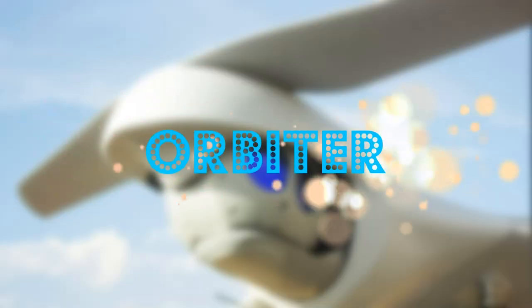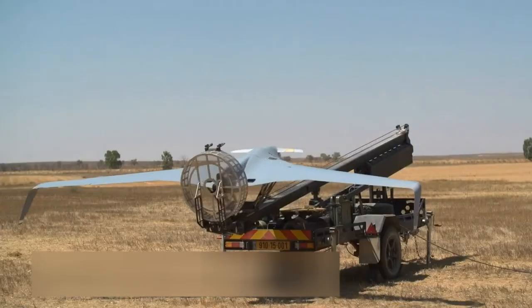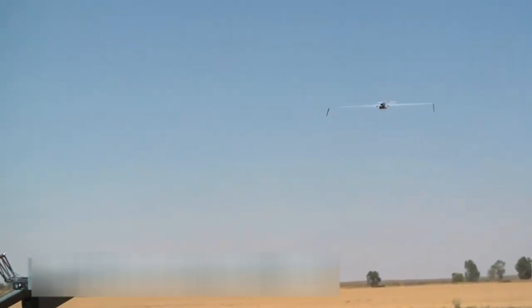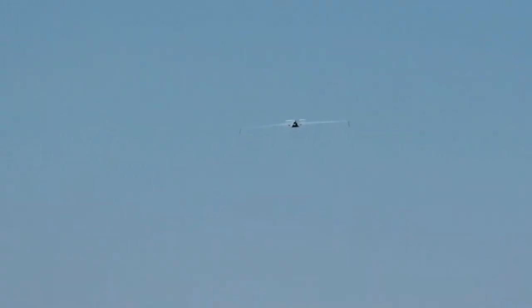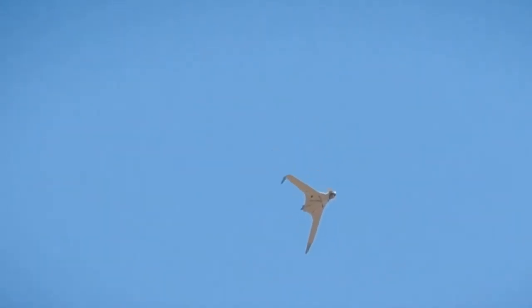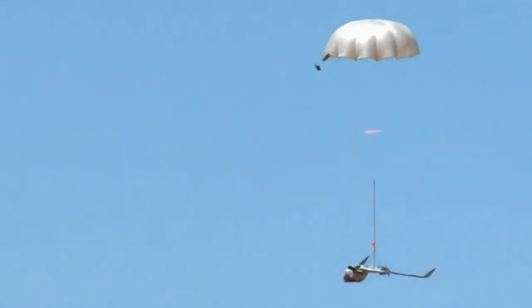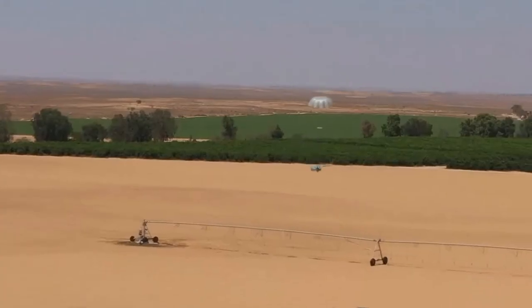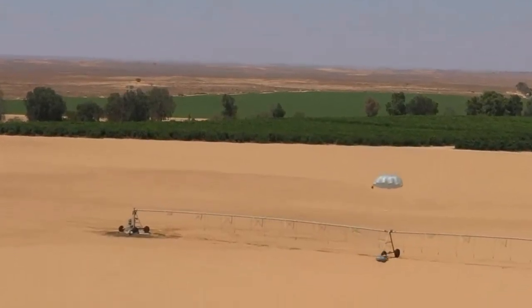Orbiter is a lightweight unmanned aerial vehicle developed by the Israeli company Aeronautics Defense Systems. It is a compact and maneuverable drone capable of performing a variety of missions for military and civilian purposes. Orbiter can be used for reconnaissance, surveillance, data communications, search and rescue and counterintelligence purposes.